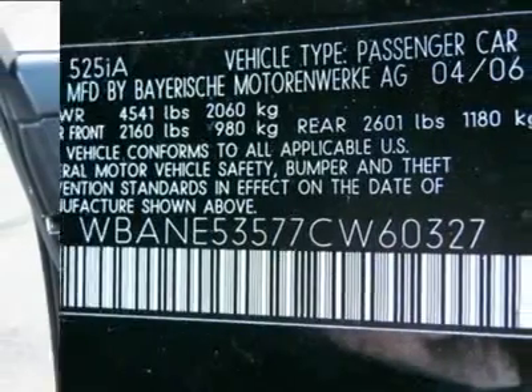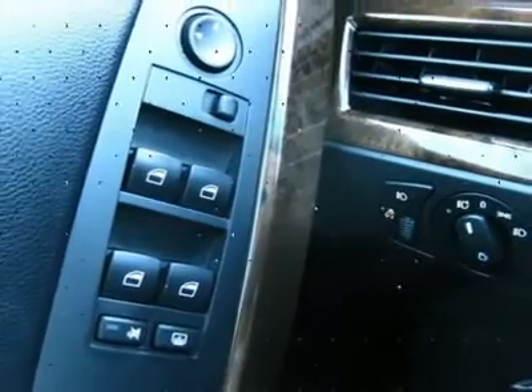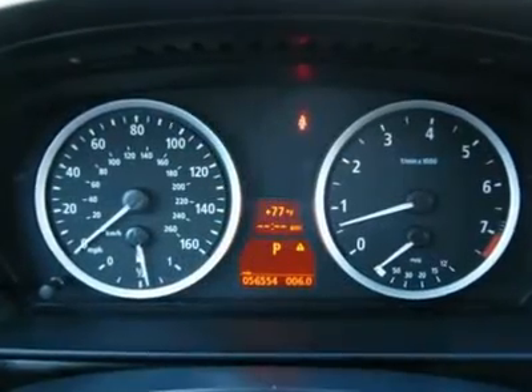The leather and wood accents are in showroom condition. Why buy new when you can have this beautiful luxury automobile in your garage today at an exceptional price?